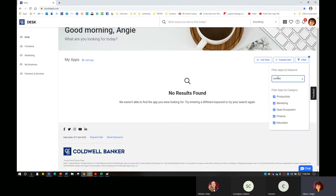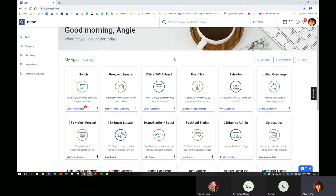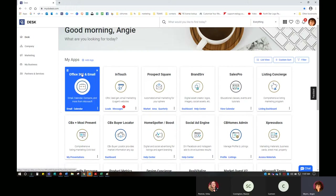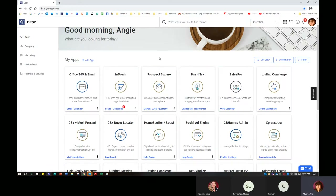If I need to find an app, I can type the app name in the search bar. If I search for 'social,' it's going to bring up anything that has the word social in the title or description. You'll see I found Brandserve, HomeSpotter, Boost, Social Ad Engine — so I was looking for Social Ad Engine and here it is. I can then clear that search and everything will pop back up. I'm also able to drag and drop the apps into the order I'd like them.